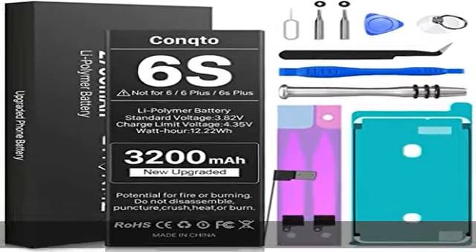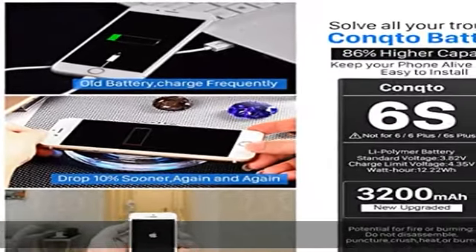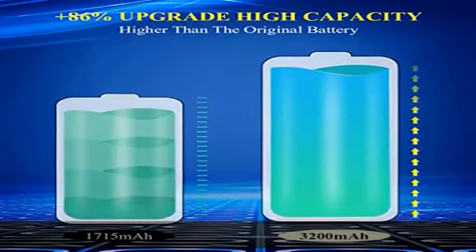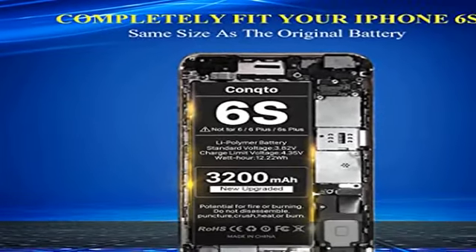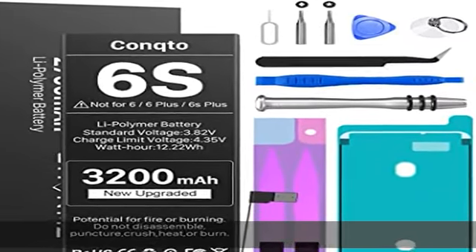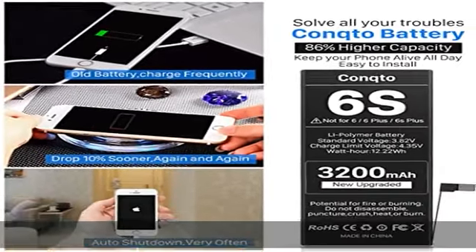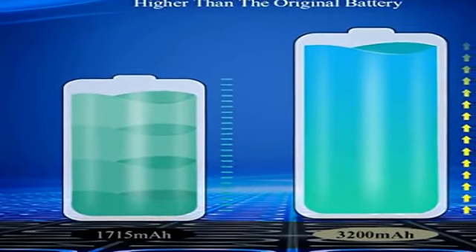6s Plus, or other phone models. High capacity 6s battery 3200mAh replacement battery for iPhone 6s is 86% higher power than the original battery. Brand new, zero cycle, built to last up to 1000 charging cycles to provide longer battery life. Grade A battery cells ensure high speed and efficient charging. 100% new high quality updated battery for iPhone 6s uses grade A battery cells with CE and ROHS certified.